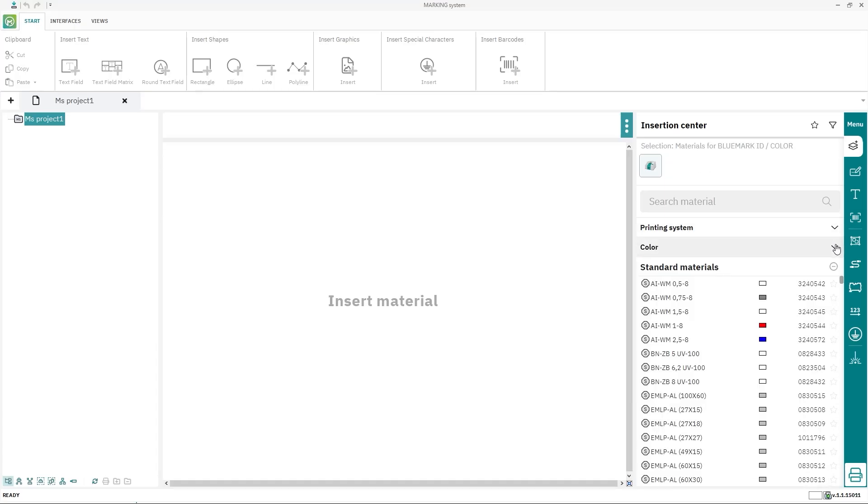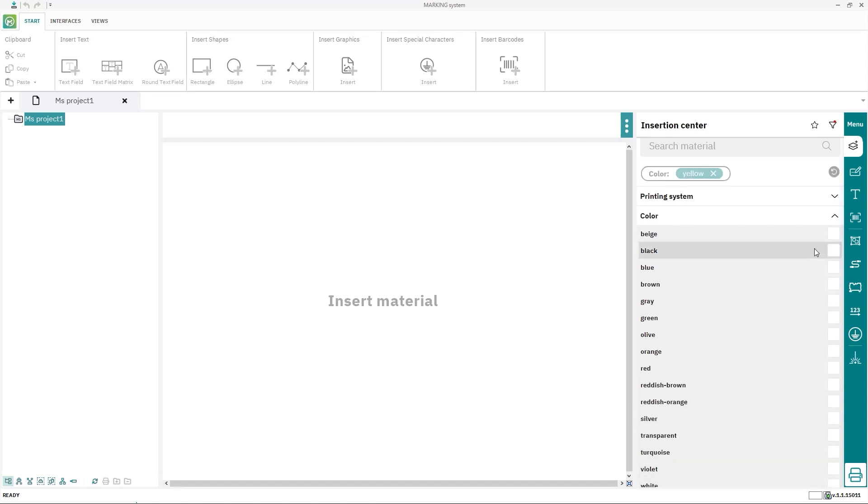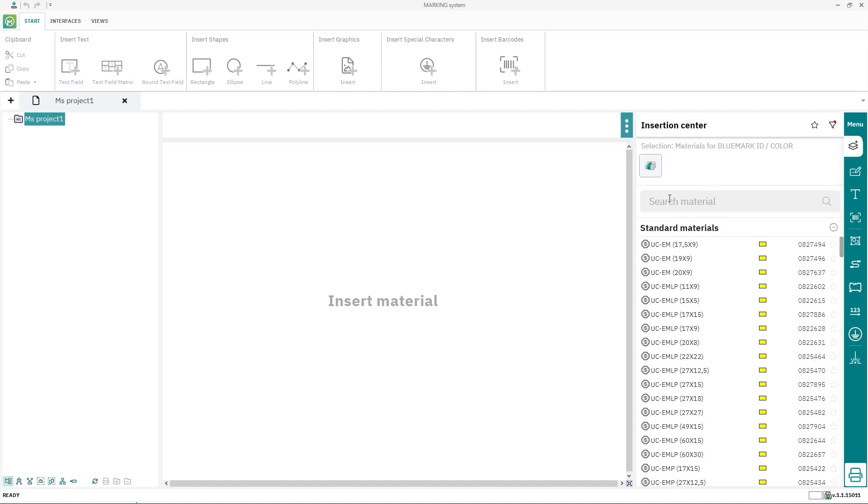Basically, the marking system software still offers all functions that were already available in Project Complete. To make the individual design of your marking material even easier, there is a context-sensitive menu in the new software. This is particularly useful if you create the marking data manually without the import of eCID systems.